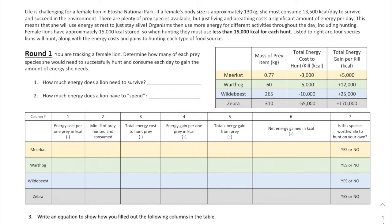In this activity, you're going to consider the cost of hunting and the benefit of each potential prey type animal. You'll use evidence to explain how much energy needs to be spent and received from hunting certain organisms, in terms of the total energy cost to hunt and kill, and the total energy gained per kill. We have a few different organisms: meerkats, warthogs, wildebeests, and zebras.